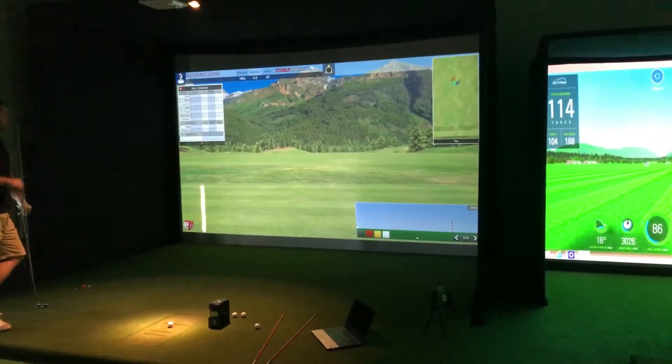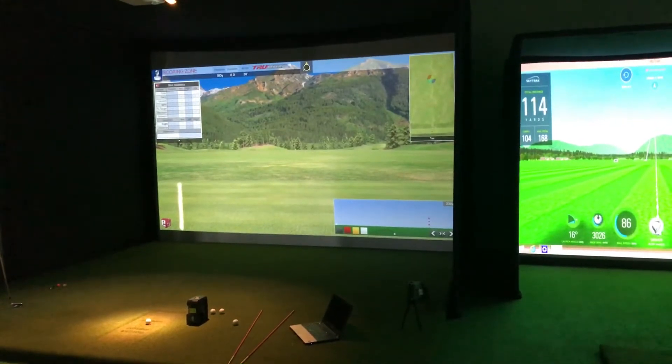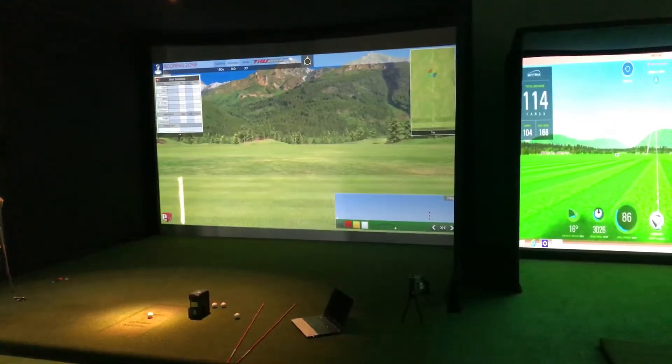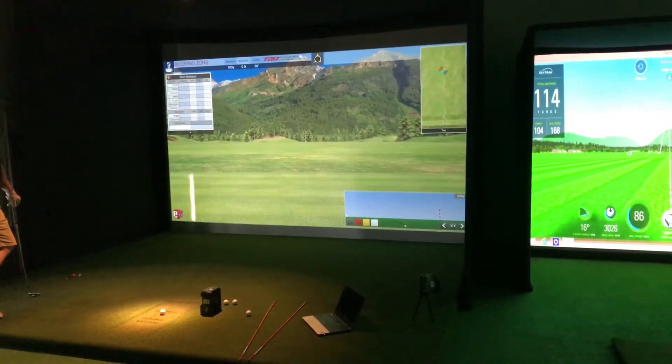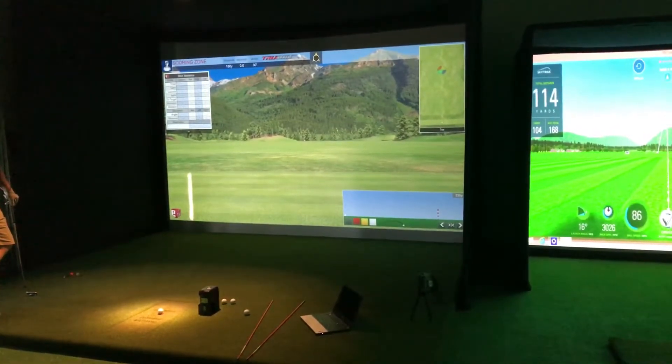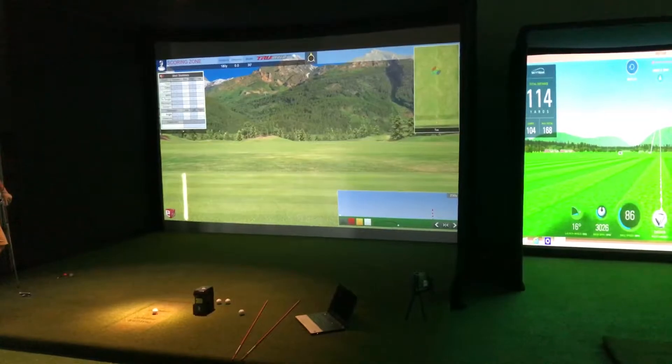The benefit of the Milton Keynes Demo Center is so you, the client, can come in, try the different systems, compare them and see what you think. At the end of the day, you're the one buying the system, so you've got to be comfortable in what you're seeing. And the MK Demo Center is perfect for that.